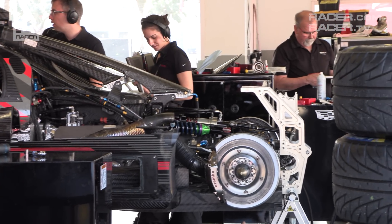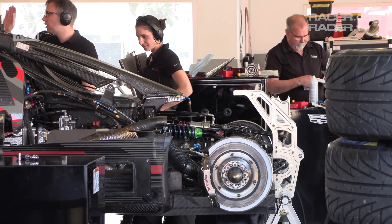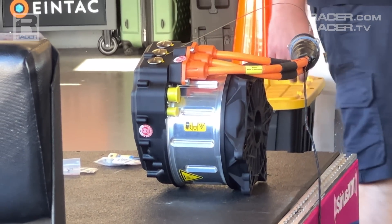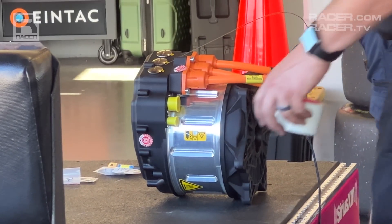The fun and truly new component at the back end of the GTP car is the motor generator unit — the MGU — made by Bosch, and that MGU serves a few purposes in GTP.